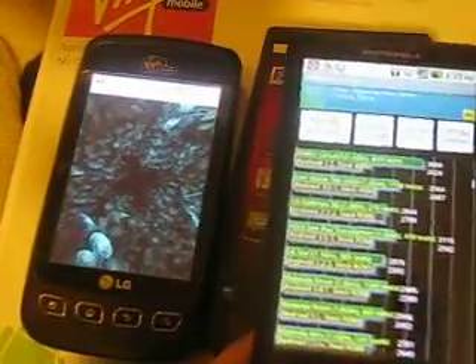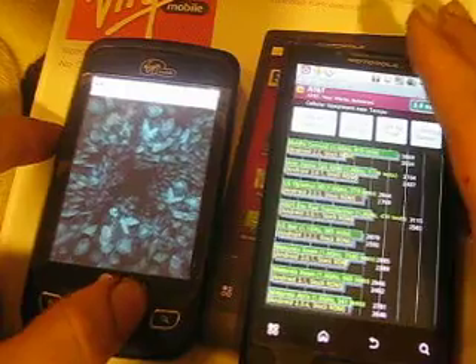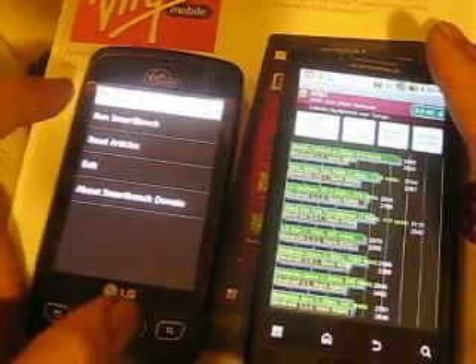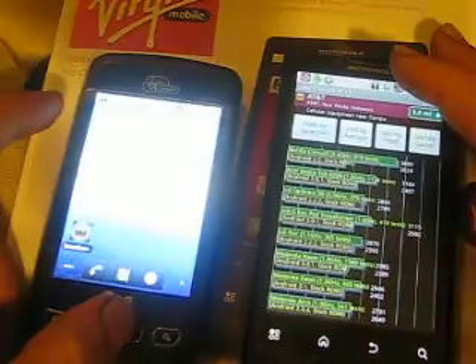This one got a lower score. It's still testing. I'm not going to wait until it finishes.